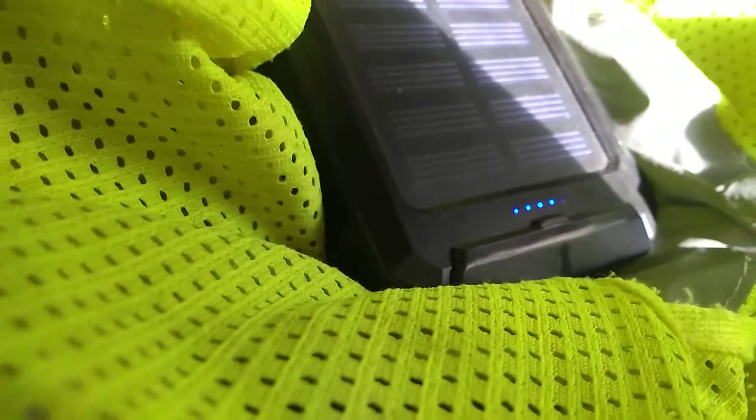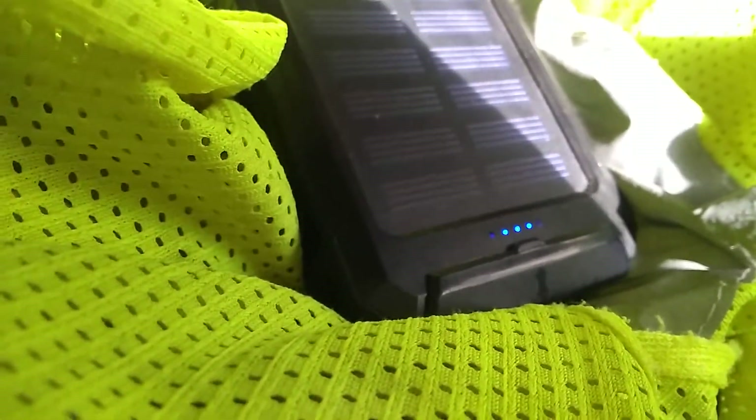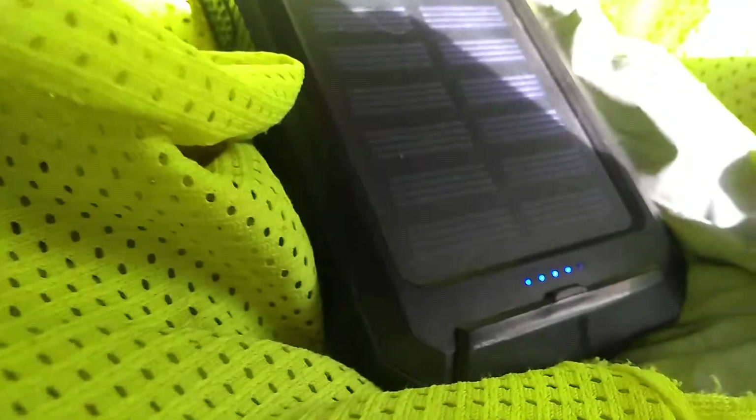Can you see that green light? See the blue flashing? Look at the far right. I don't want to interrupt the sunlight, but the green light is flashing.